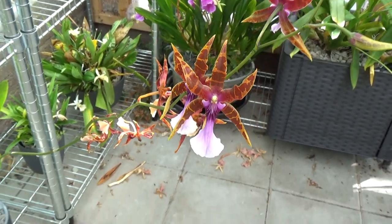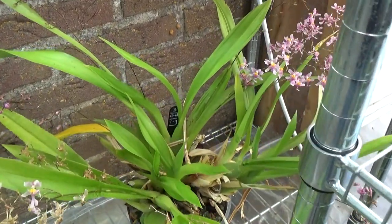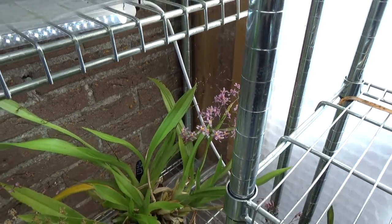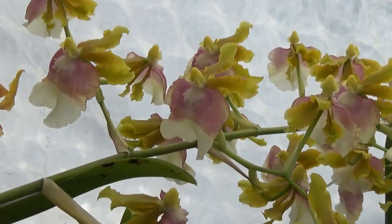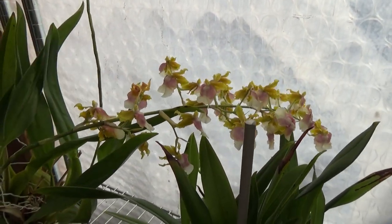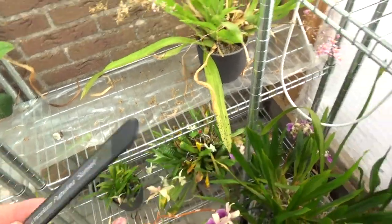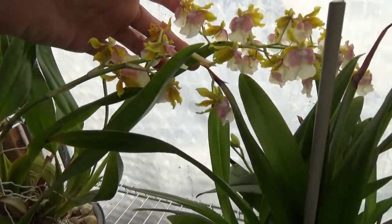And then in this corner we have my Sotuanum — look at those blooms, beautiful. Quite a lot of them and more to come, so this is really great. And then over here I have this one — I hope you can see the blooms. Beautiful, fairly large spike on this one. This is the Oncidium Pupikeia Sunset, and it's working on another spike so we will have even more blooms to come. But yeah, beautiful spike I think.